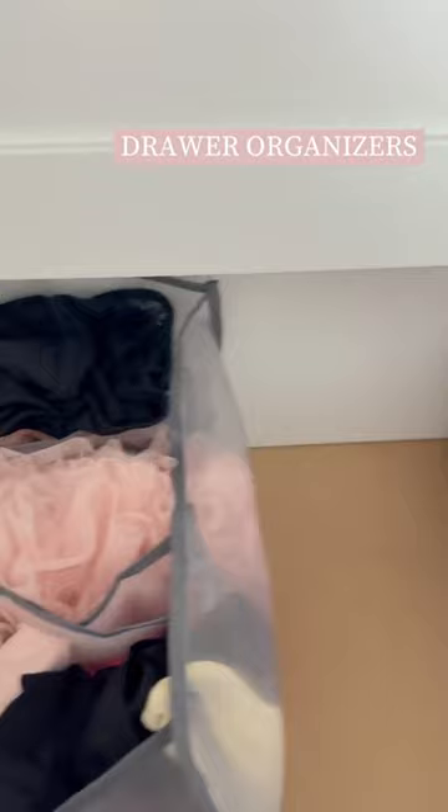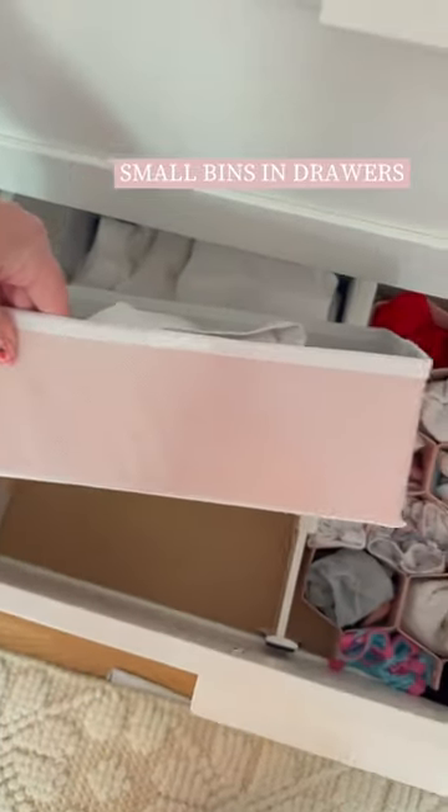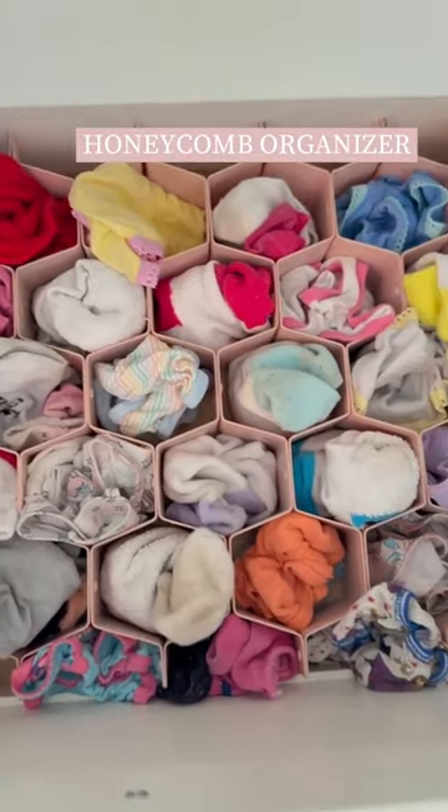These partitioned clothing organizers are my favorite things in her drawers. I easily fold items and put them in each spot. I also use these small bins and this honeycomb organizer for all of her small items.